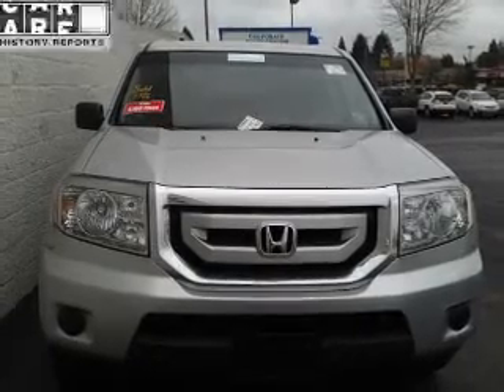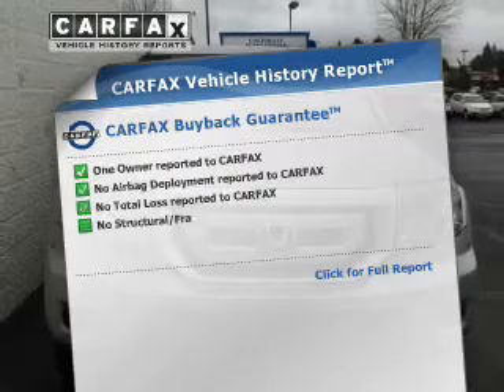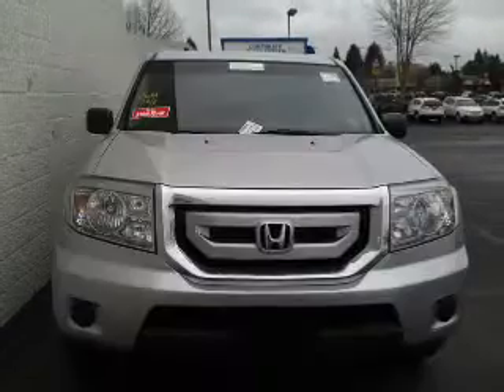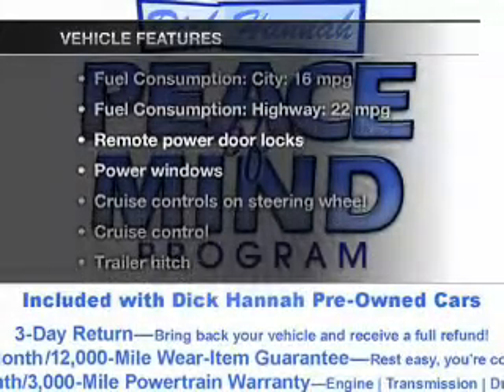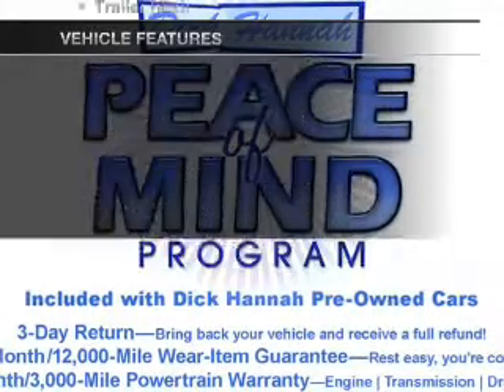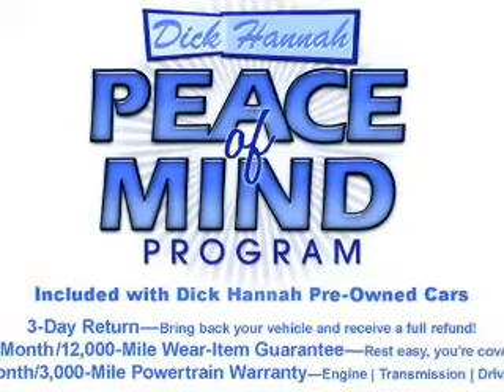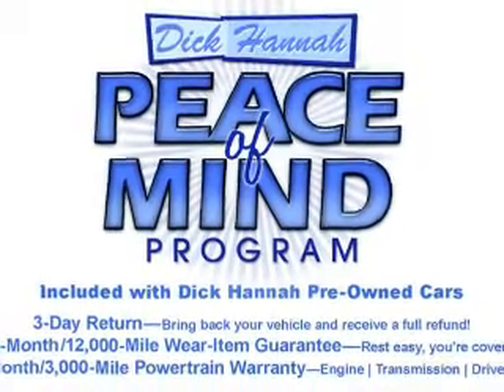Know the history of this ride and greatly reduce your buying risk with the included Carfax vehicle history report. And with these notable features, you won't want to miss out on the opportunity to own this amazing ride: keyless entry, power door locks, power windows, cruise control, and an AM/FM stereo with a CD player.